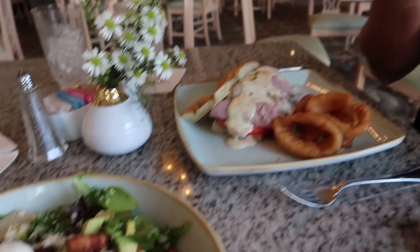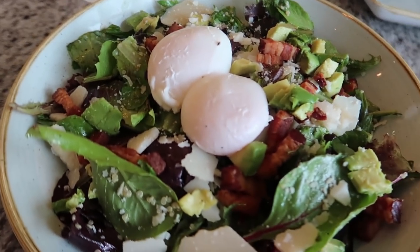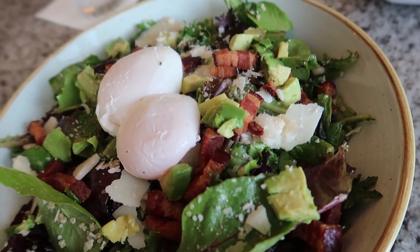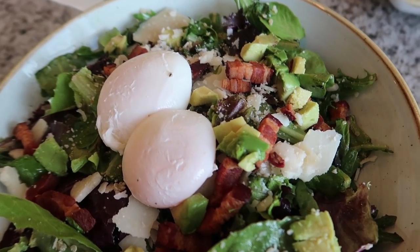Is it good? Yeah, it's almost like jerky bacon — really dry. Is that bad? No, it's good. It has two poached eggs, there's a sherry vinaigrette on there, avocado, bacon, shaved parmesan it looks like.